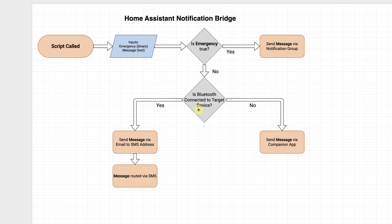If you haven't used a notification group, they're super helpful in Home Assistant where you can set multiple endpoints and blast a notification out to a whole bunch of different devices. So if emergency is not true or not defined, we move down to check whether a Bluetooth device is connected to the target device — in my case my phone. If connected, it sends the notification via email to my SMS email address, which is automatically routed as SMS to the device. If not, it sends to a standard fallback method, which I just use the companion app for. For example, if I'm in the car I want garage door notifications to go to the car so I can see them without looking at my phone.